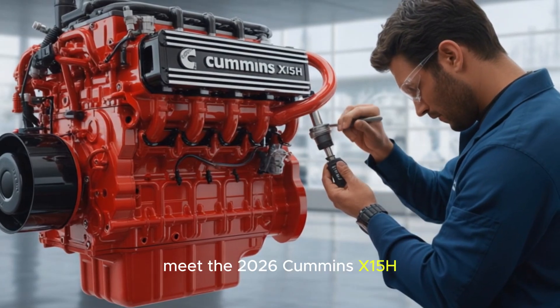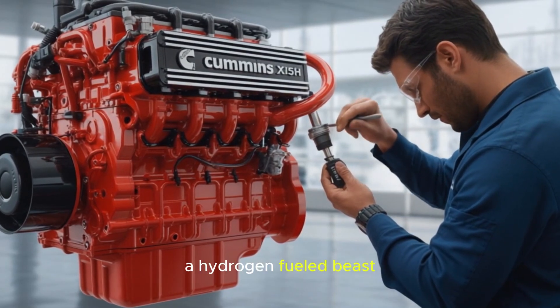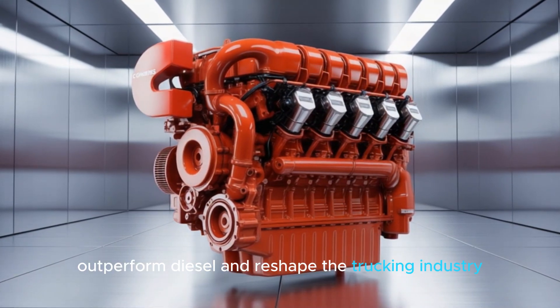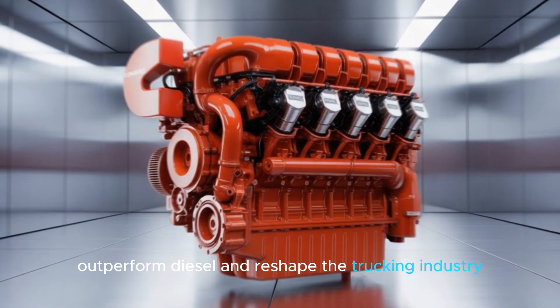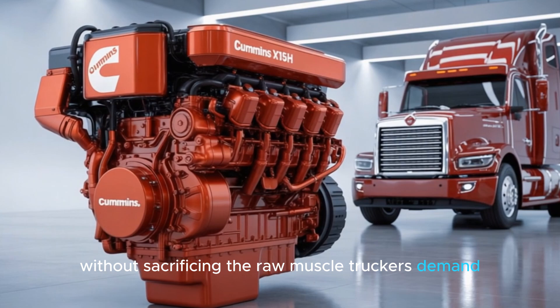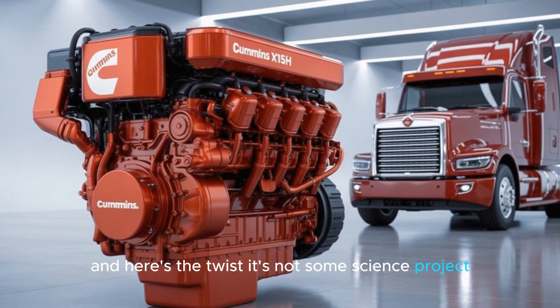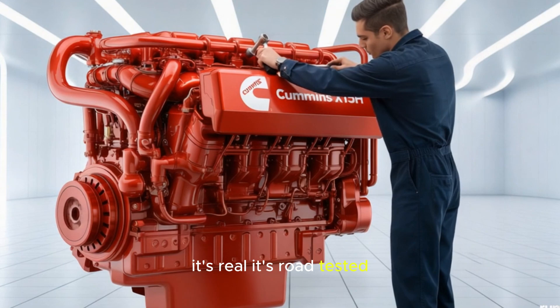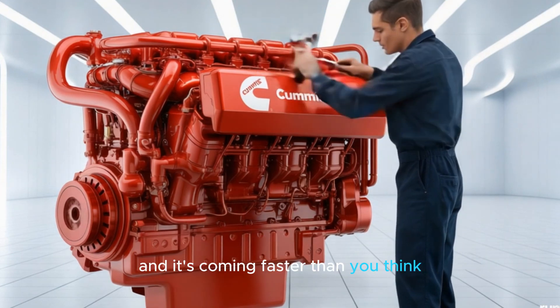Meet the 2026 Cummins X-15H, a hydrogen-fueled beast designed to obliterate emissions, outperform diesel, and reshape the trucking industry, without sacrificing the raw muscle truckers demand. And here's the twist — it's not some science project. It's real. It's road-tested. And it's coming faster than you think.